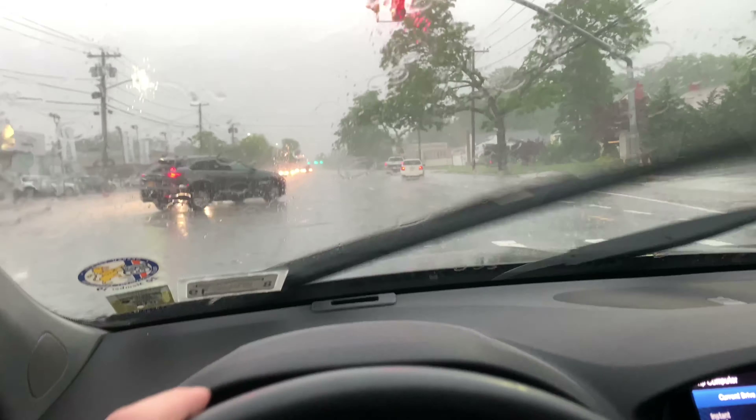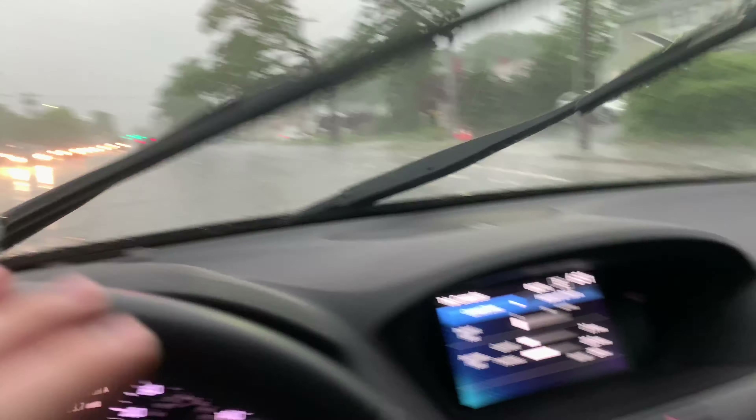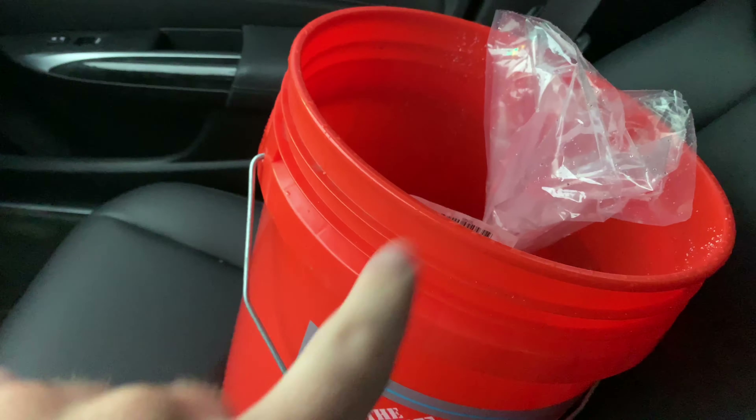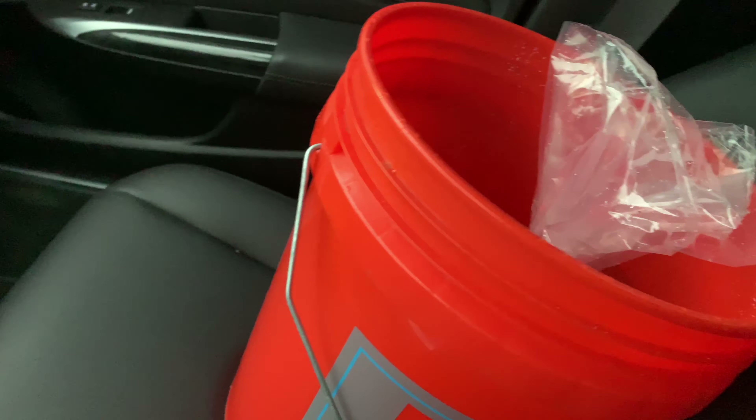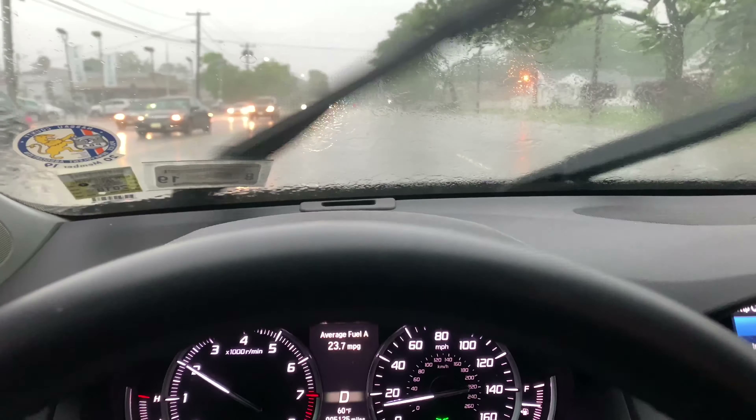Guys, I'm in the car now and it is absolutely downpouring. It is so crazy. All of the fish are right here in my bucket — we're gonna get them home hopefully safe. It is not good out here in these streets. Alright, it's still raining outside but we got the fish home safe.